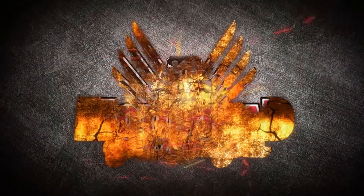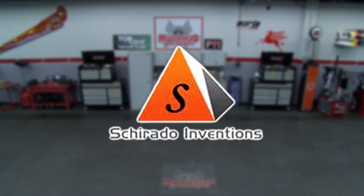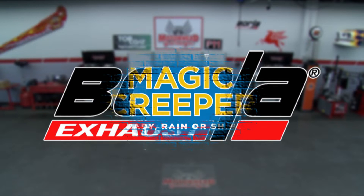Motorhead Garage presented by NHOU Protective Coatings is brought to you by Sherato Inventions, striving to make life easier. Borla, the world's most winning exhaust. Magic Creeper, the most versatile creeper ever. And by Reduction Boss, Honda and SXS Custom Gearing.